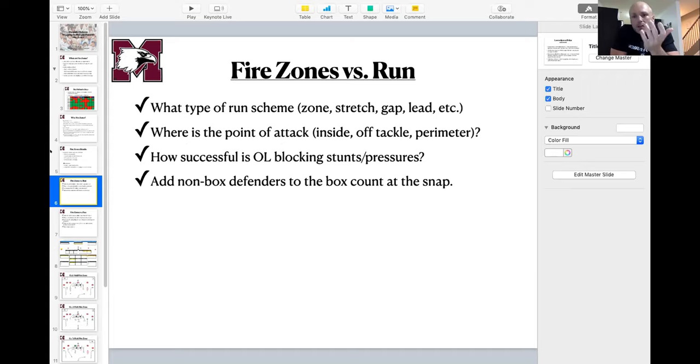Looking at the run game specifically for game planning: the starting point has to be their core run scheme — really their three top run plays. Most teams major in one or two, with their core run and a complement off that. You don't find many teams running seven or eight different run schemes really well. Whether run or pass, you're figuring out their identity — what do we need to take away, what do they do best? That's going to change who we're blitzing and what type of pressures we want to run.